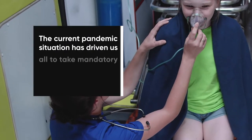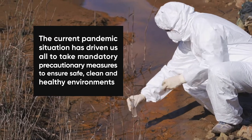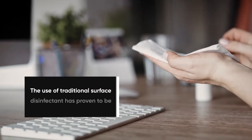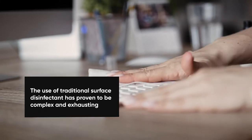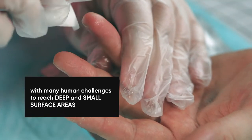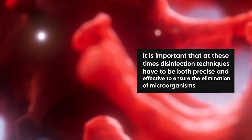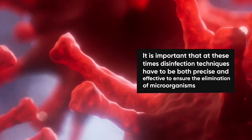The current pandemic situation has driven us all to take mandatory precautionary measures to ensure safe, clean and healthy environments. The use of traditional surface disinfectant has proven to be complex and exhausting, with many human challenges to reach deep and small surface areas. It is important that at these times disinfection techniques have to be both precise and effective to ensure the elimination of microorganisms.